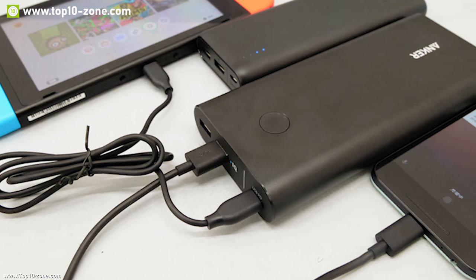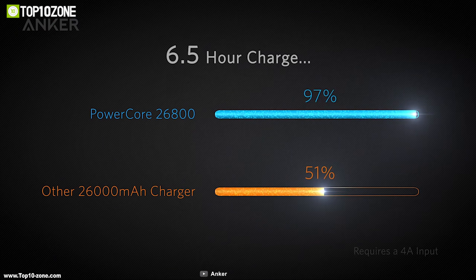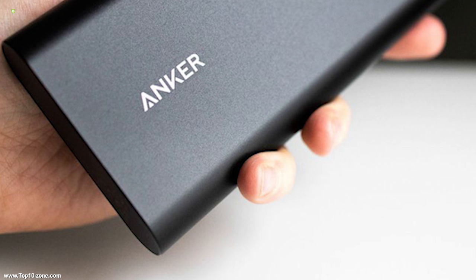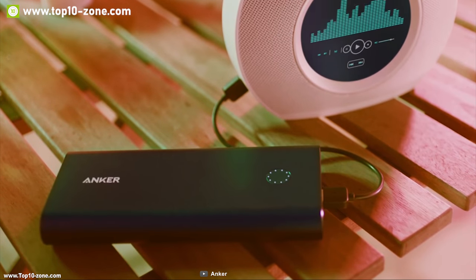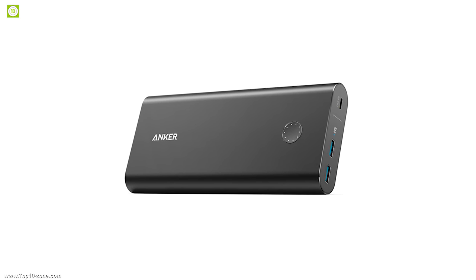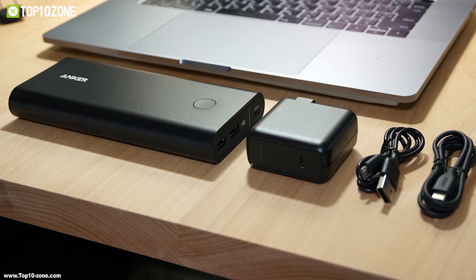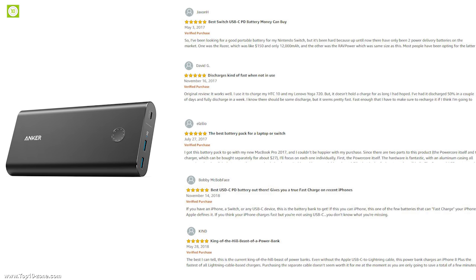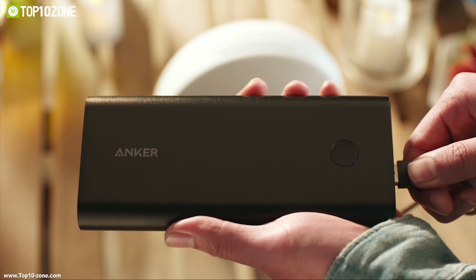Its USB Type-C port provides full power delivery support, charging large-capacity laptops like MacBook easily. The Anker PowerCore Plus comes with a 30-watt USB-C wall charger utilizing 27 watts of power to fully charge this power bank in just over four hours, faster than most other portable chargers. It comes with Anker's MultiProtect technology combining surge protection, short circuit prevention, and advanced safety features. The Anker PowerCore Plus 26,800 PD is available at around $130 on Amazon.